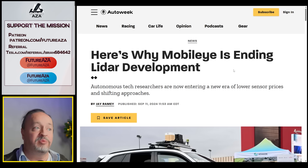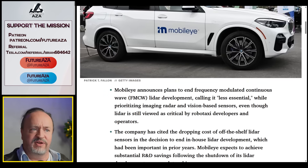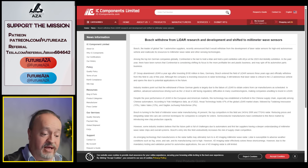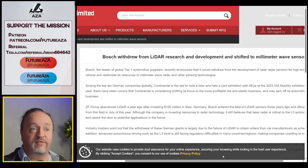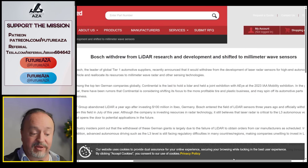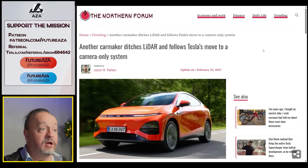Mobileye is ending lidar development — and they're one of the leaders in autonomy. They're not alone: Bosch has also withdrawn from lidar research. Bosch is one of the world's largest suppliers of automotive high-tech sensors. They've been doing this for a long time, and they're out of the lidar game.